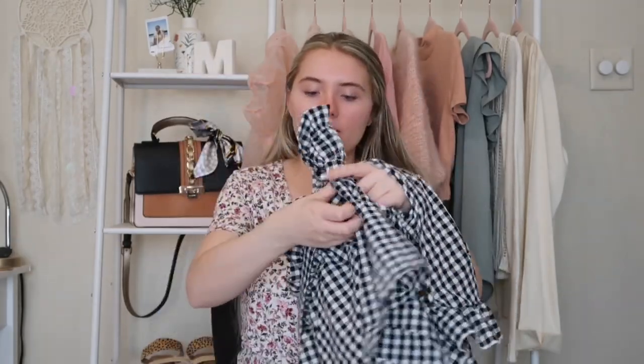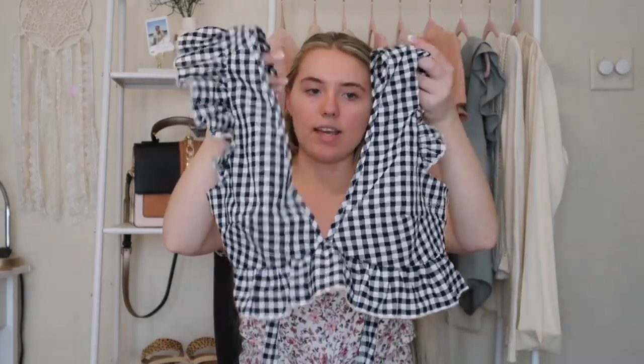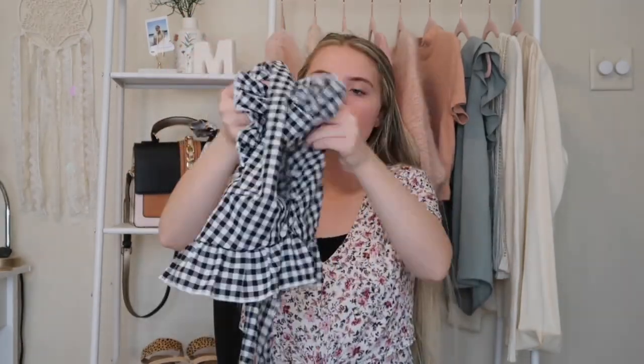Next I got this gingham set. The shorts are paper bag waist with a tie belt you can put in a bow in the front. There are no pockets unfortunately, but it would be a really cute outfit paired with a black purse. The top has little ruffles on the shoulders, a v-neck, and an open back with a tie you can do in a bow — just like the shorts but in the back.